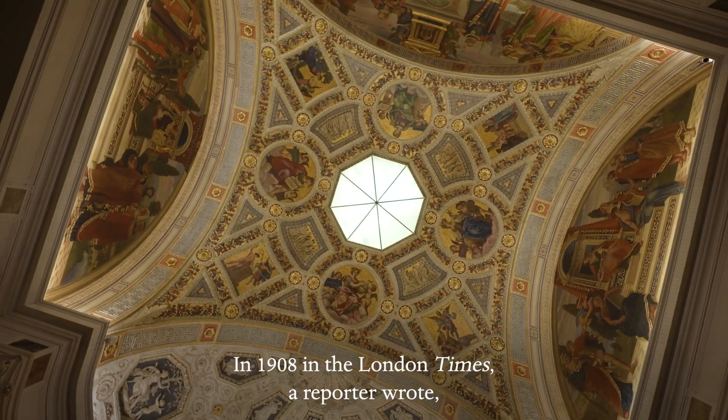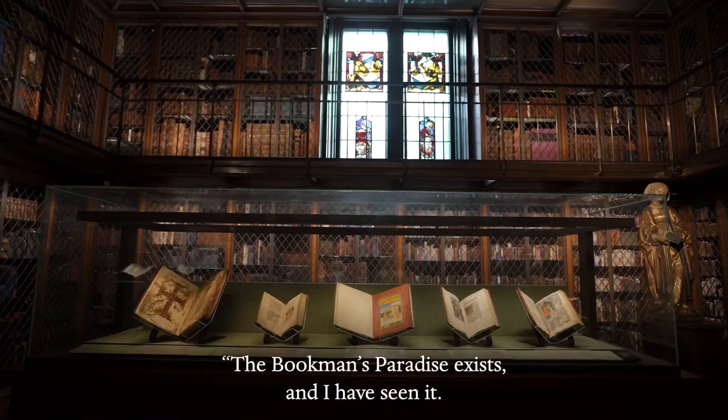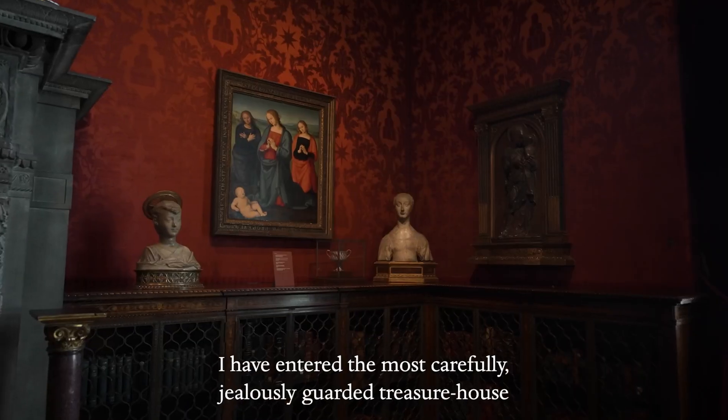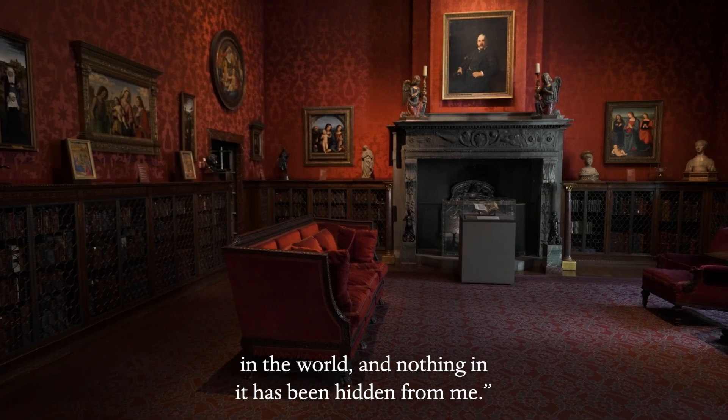In 1908, in the London Times, a reporter wrote: 'The Bookman's Paradise exists, and I have seen it. I have entered the most carefully, jealously guarded treasure house in the world, and nothing in it has been hidden from me.'